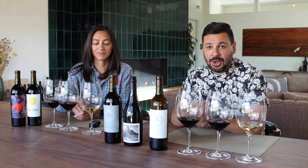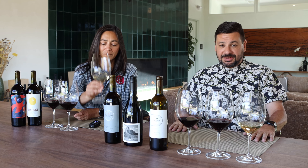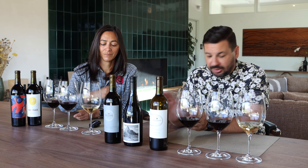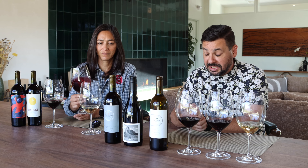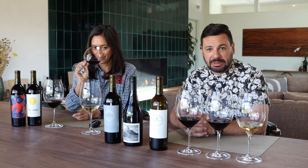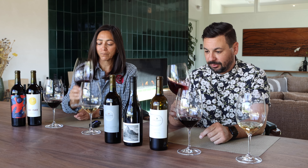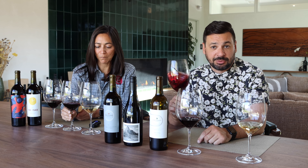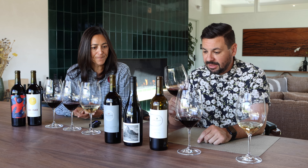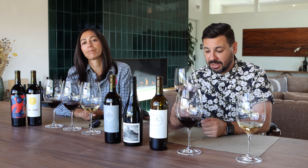That is the 2022 Oak Noll Valle de Soto Sauvignon Blanc. Now, the second wine we're going to get into is one of our Adventure Series wines we've been making for years — the 2021 Beachy Rhône blend. The Rhône Valley in France is famous for the blending of Grenache, Syrah, and Mourvèdre. Tell us about the blend of this 2021 Rhône blend.